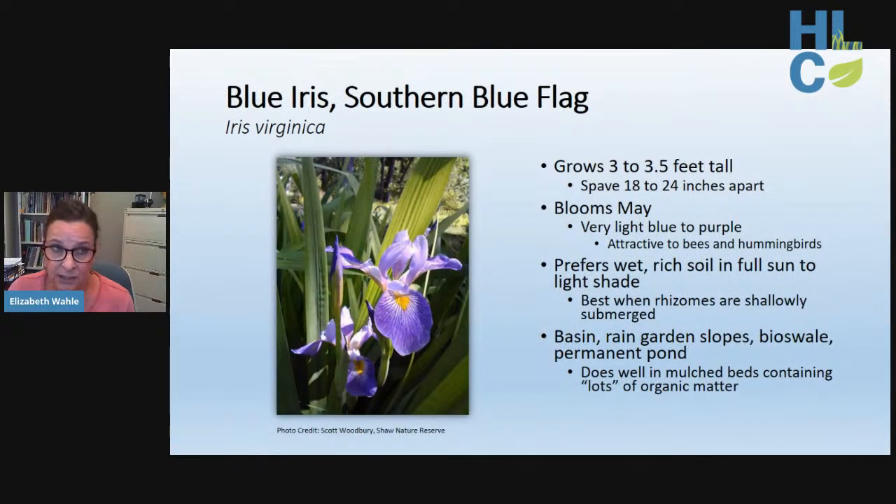If you have a consistently wet site, consider blue iris. It prefers wet, rich soil in full sun to light shade, and performs best when the rhizomes are shallowly submerged — it can handle a lot of standing water. Best used for basins, rain gardens, bioswales, or pond edges. It's also tolerant of normal garden soils if mulch and organic-rich soil are maintained. Bloom colors range from light blue to shades of purple and are attractive to bees and hummingbirds.